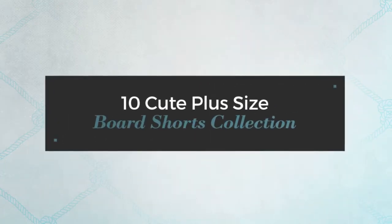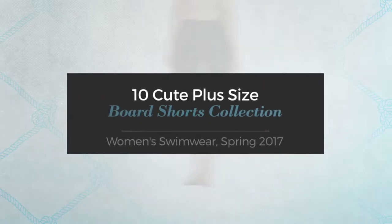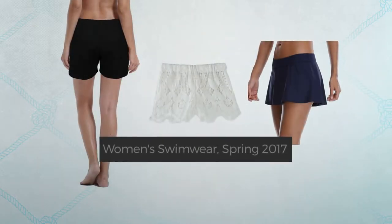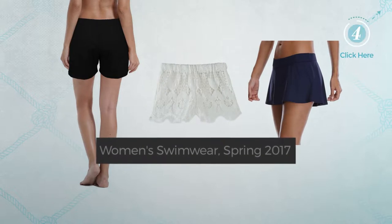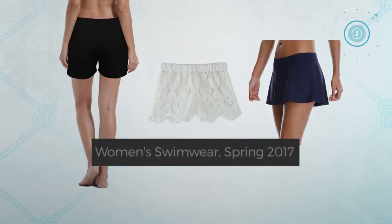10 Cute Plus Size Board Shorts Collection. Women's Swimwear, Spring 2017. At any time, click the circle and get the details about your favorite board shorts.